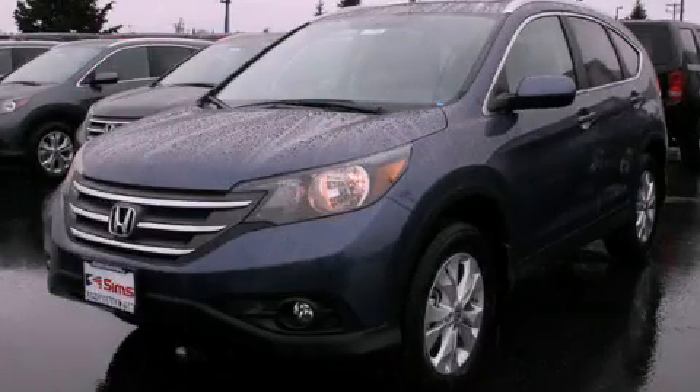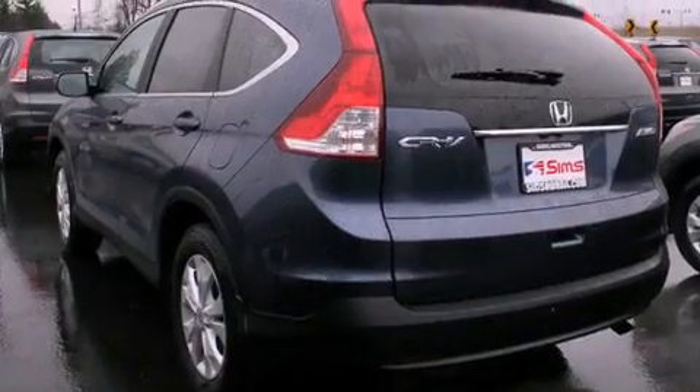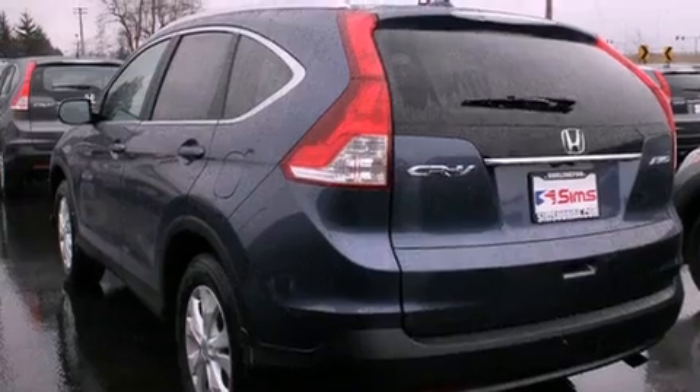This is a brand-new 2013 Honda CR-V — Safety, Space, and Comfort. It features a 2.4-liter, four-cylinder engine and a five-speed automatic transmission.